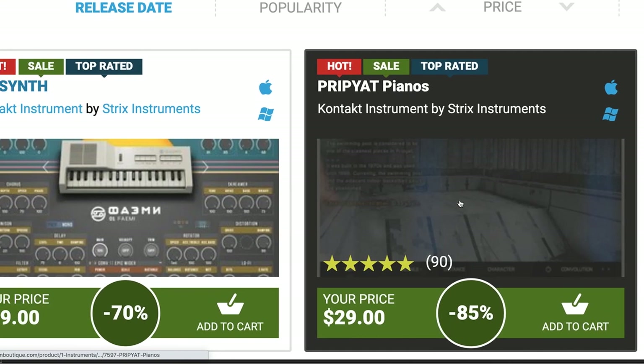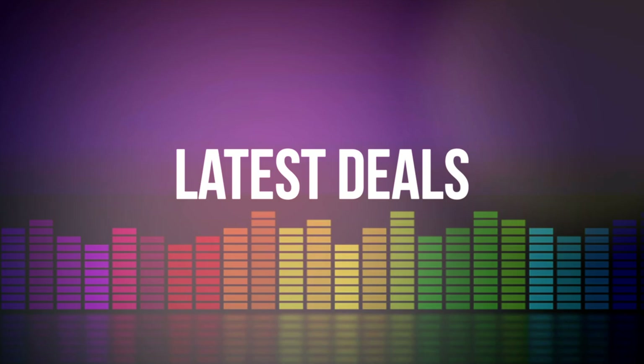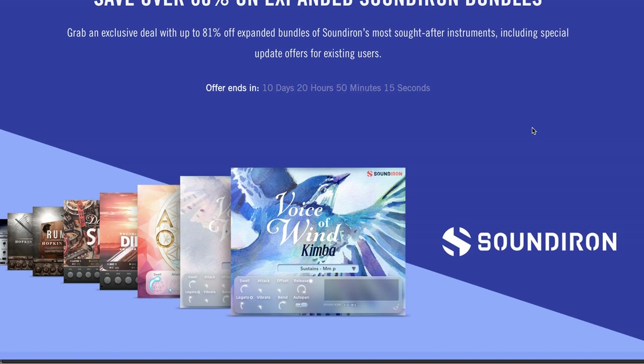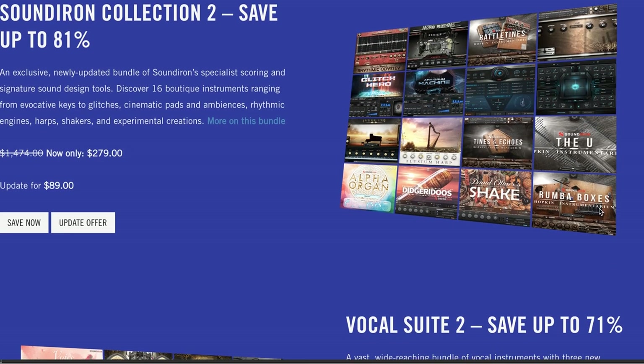Also on dollar deals this week, Strix Instruments' Pria, Piat Piano, and Emmy Synth are on big discounts — you can get those for just $29 each over at Plugin Boutique. Latest deals announced this week: Native Instruments has a big sale on Sound Iron bundles for the next 10 days. Sound Iron Collection 2 is 81% off — that's 16 different instruments including Rhythmic Odyssey, Glitch Hero, Anti-Drum Machines, some of the Hopkins Instrumentariums, and Shake.